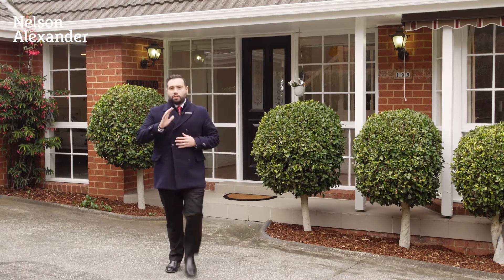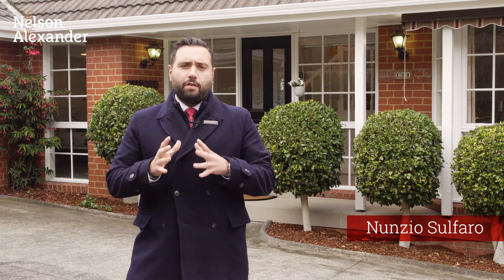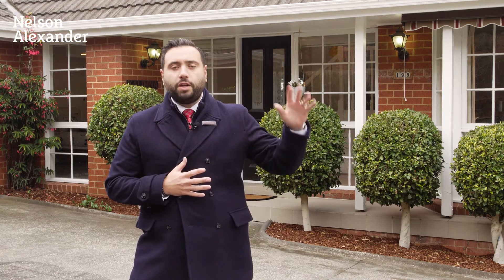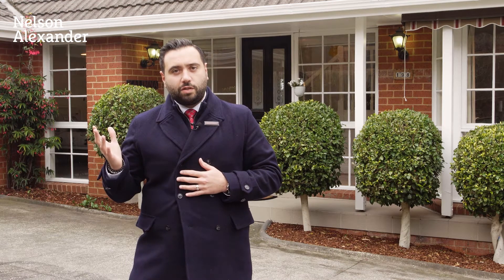It is cold here in Melbourne but the Rosanna property market is heating up, and for very good reason. It's set close to some of the things that make living here very easy. Hop, skip or jump away, we've got Rosanna shops and station, Burgundy Street, Heidelberg with the Austin and Mercy precinct, Northland shopping centre is not too far away, and as an investor your potential rental return is underpinned by the La Trobe University.